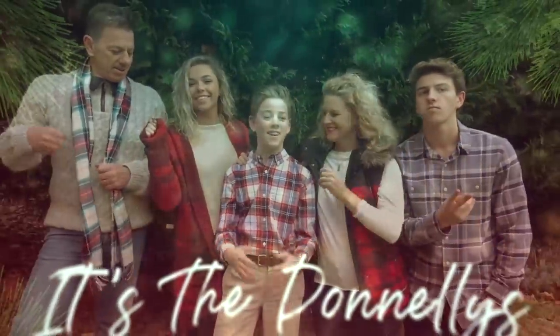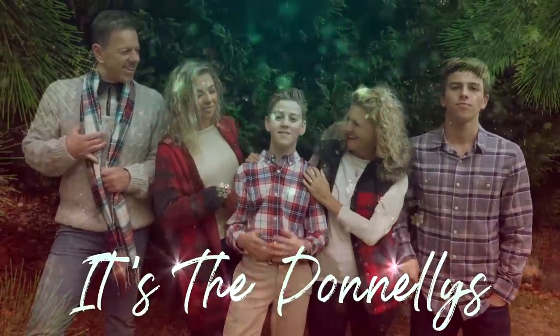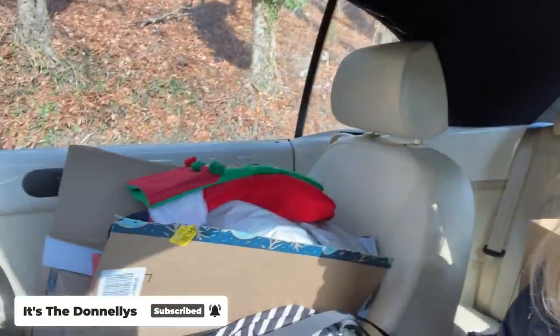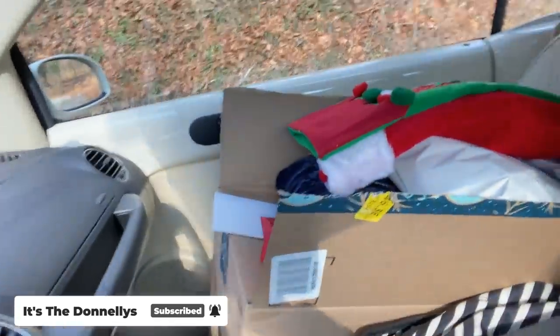I'll just finish up my Christmas shopping and do some wrapping and then we'll be good. Good morning everybody, and welcome to today's vlog. It is seven days before Christmas, as you can imagine. I'm pulling my hair out trying to get everything done. I'm sure you're doing the same if you are celebrating Christmas. These are my errands I need to do today.